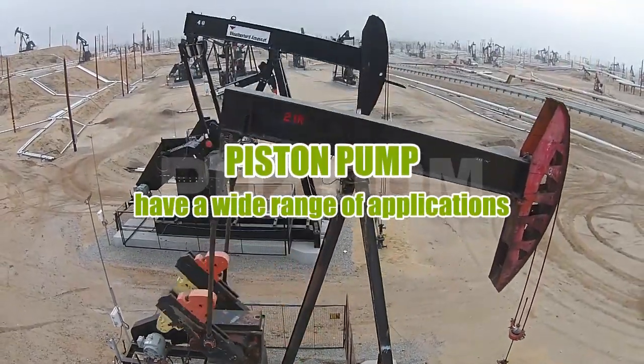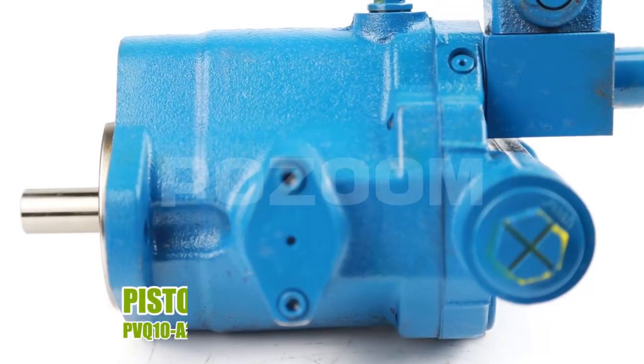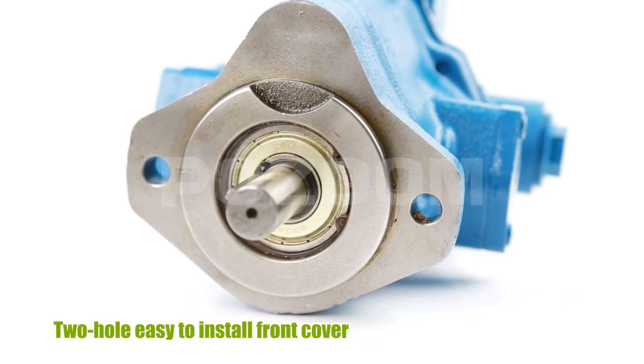Piston pumps have a wide range of applications and are a good partner for oil equipment. This model features a front cover with multiple functions, a two-hole design for easy installation.